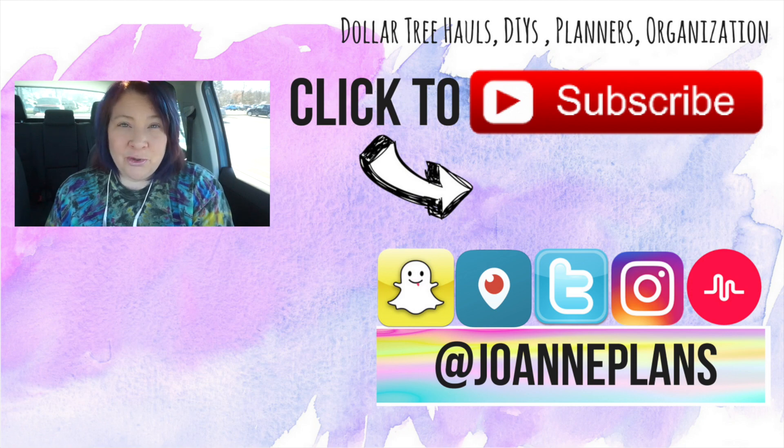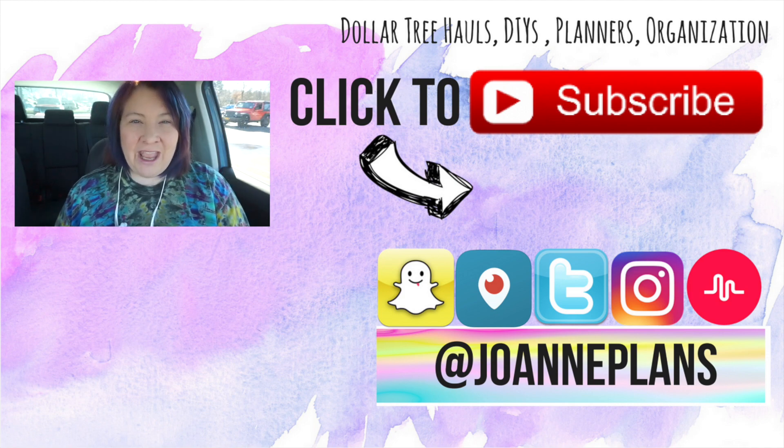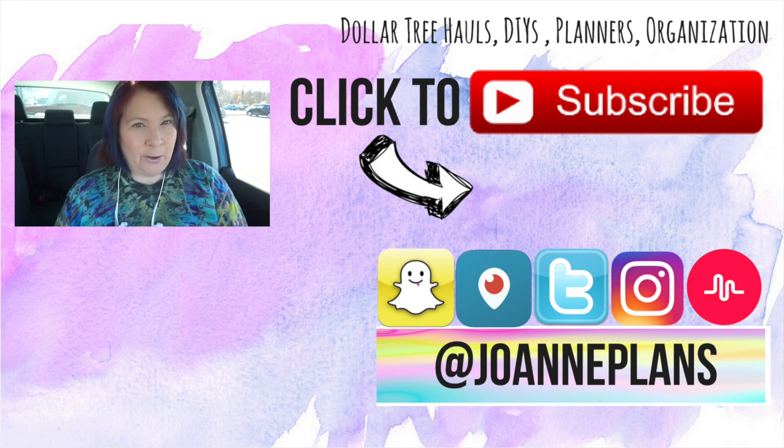That's it for my video, guys! If you like these organizational videos, please give me a big thumbs up. If you're new to my channel, hi — I'm Joanne, nice to meet you! Hit subscribe and the notification bell to know when I upload new videos or go live. You can also follow me at Joanne Plans on Snapchat, Instagram, Periscope, and Twitter. You guys be awesome, enjoy the rest of your day — chat with you in my next video, bye!